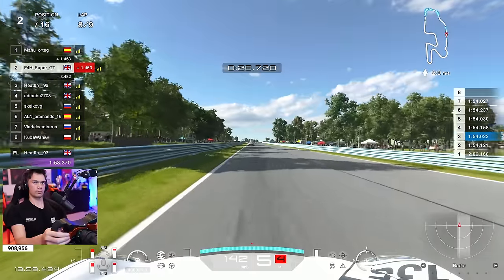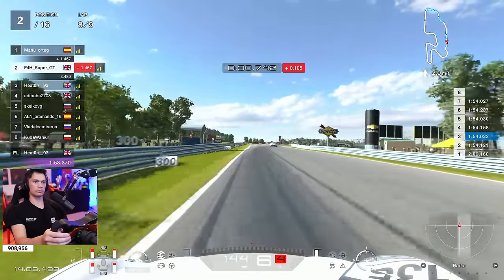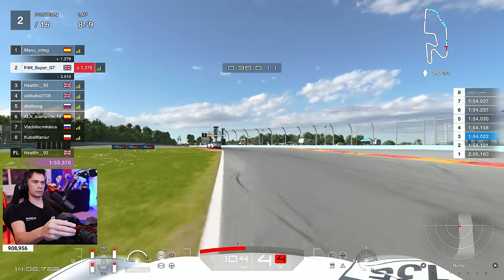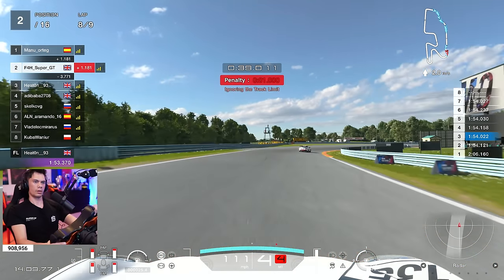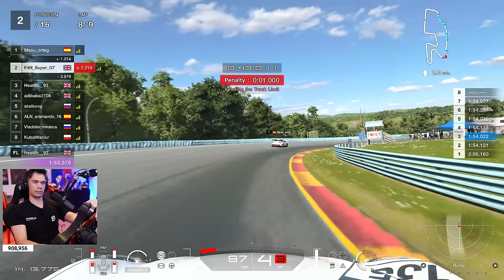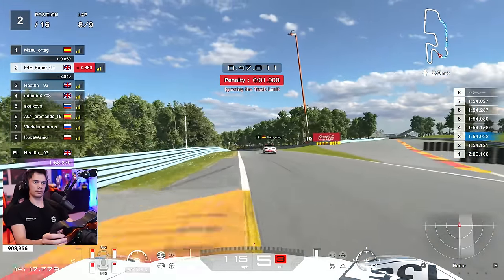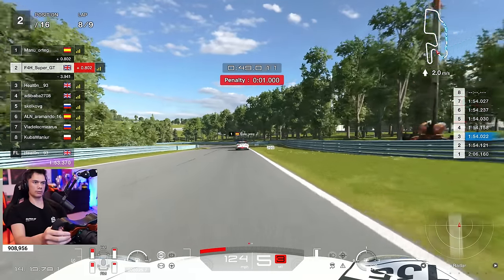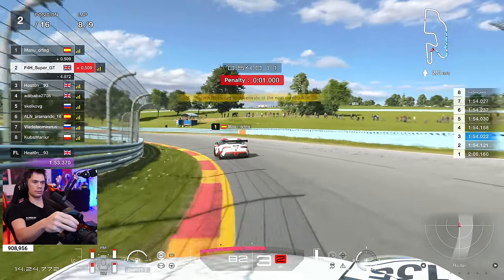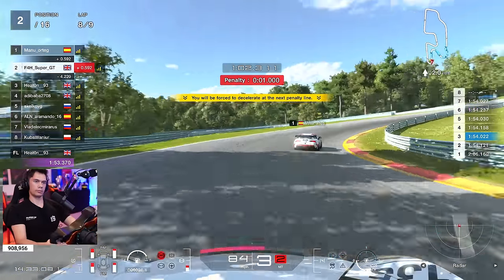Now hunting down the lead of the race in second, the leader 1.4 seconds in front in the Toyota Supra. That was a very close call — in fact it was so close that it definitely was a penalty. A one second penalty for going over the curb on the second apex there. That was a little bit too egregious, trying to cut too much time down. And we're going to lose a lot of time as a result. The Toyota Supra, as you see in front, is not very kind on its tyres.